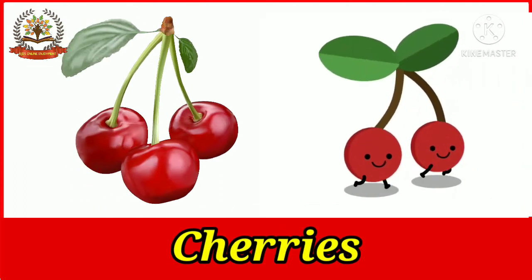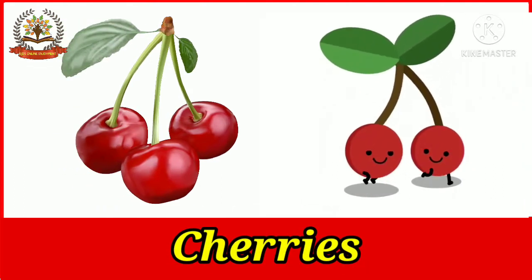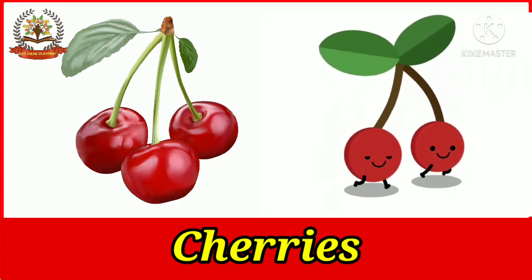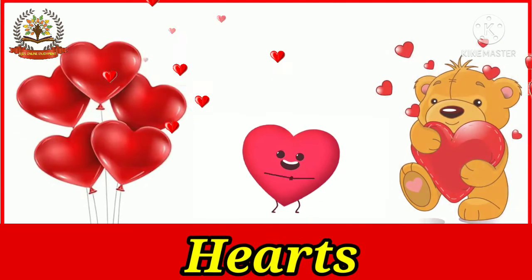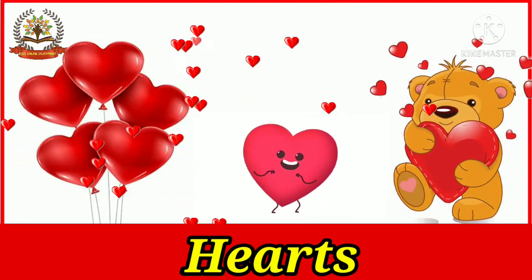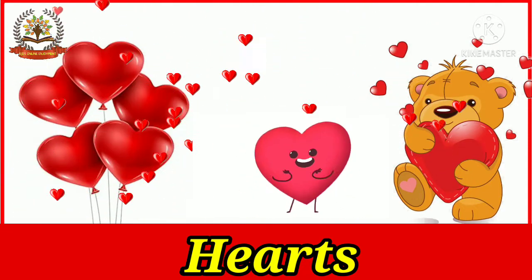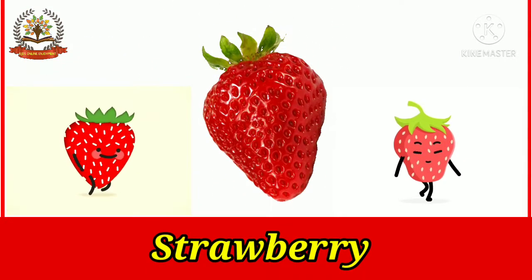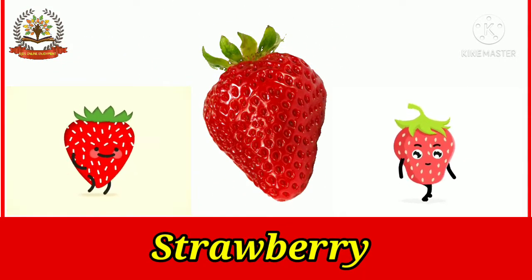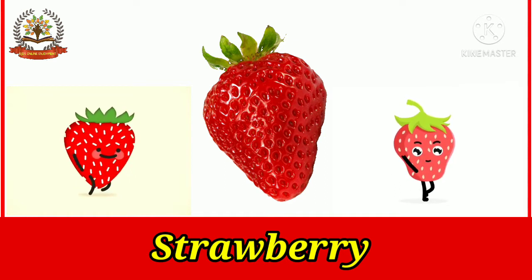Cherries are small, round-shaped fruits which are red in color. Cherries are very tasty. Hearts are red in color, and heart shapes are used for the expression of love. Strawberries are bright red in color and are sweet and juicy.